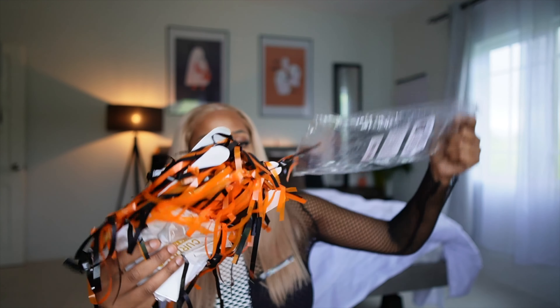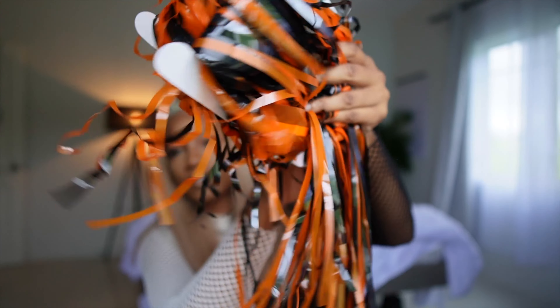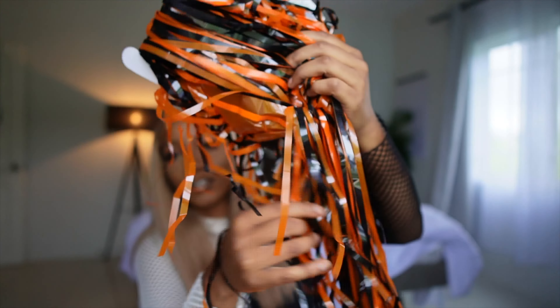We're gonna do a huge Temu haul of spooky items and we're gonna decorate my bedroom right now. I think it's Temu and Shein, it's just not only Temu. So there's these go slippers, cute.